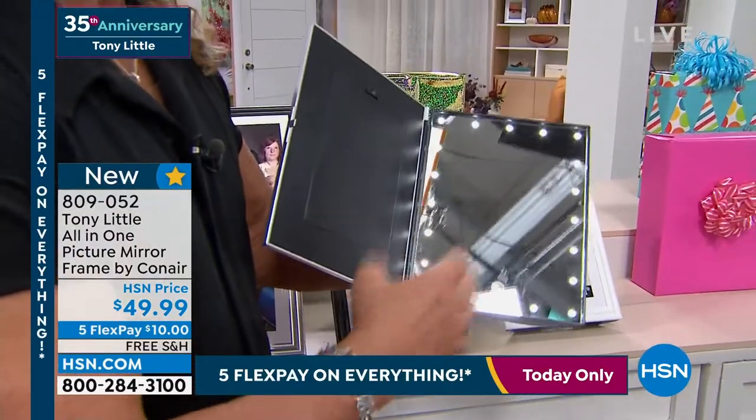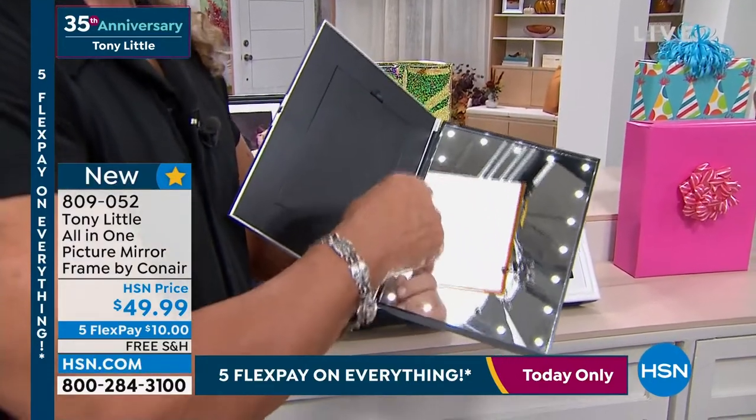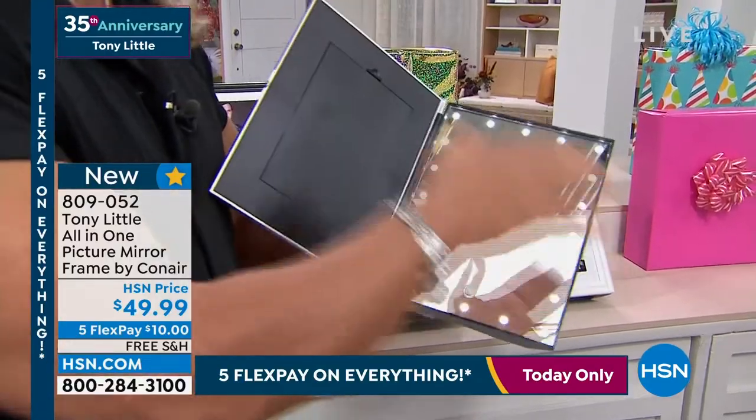These bulbs are guaranteed to never burn out. Never. So you don't have to change all these little bulbs? No, totally.